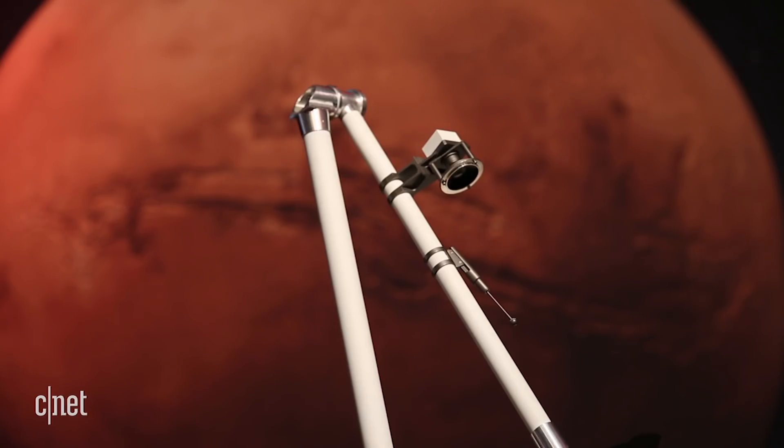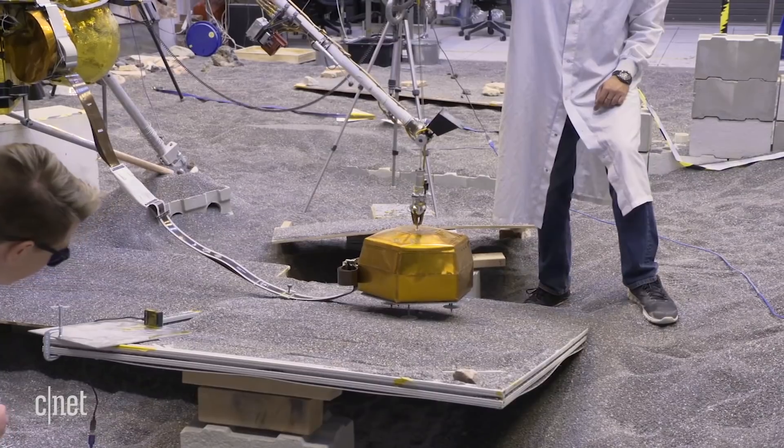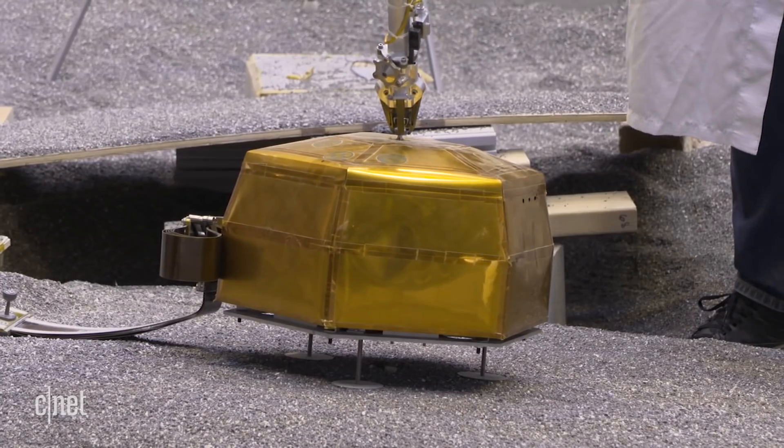We also have two color cameras that are over here on the arm that you see. The cameras both give us context imaging of what's going on around Mars, and it also helps us with the deployment of the instruments.